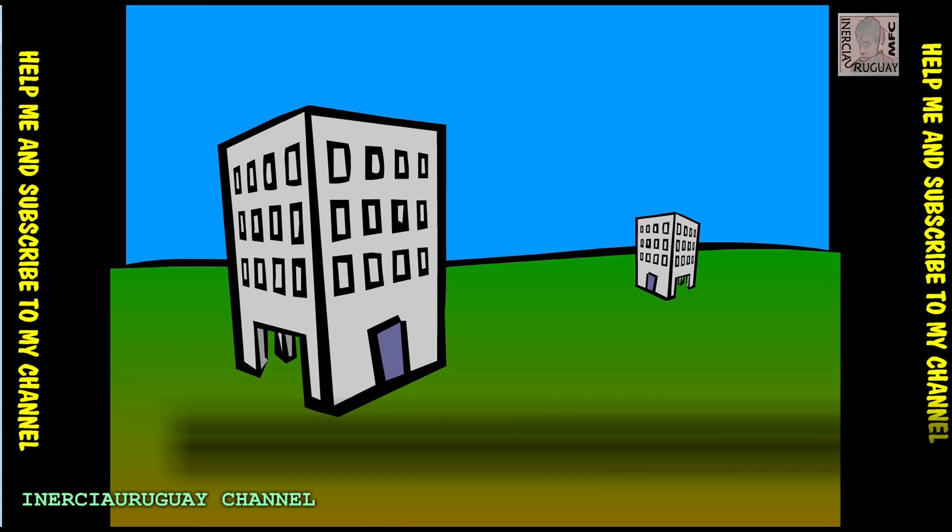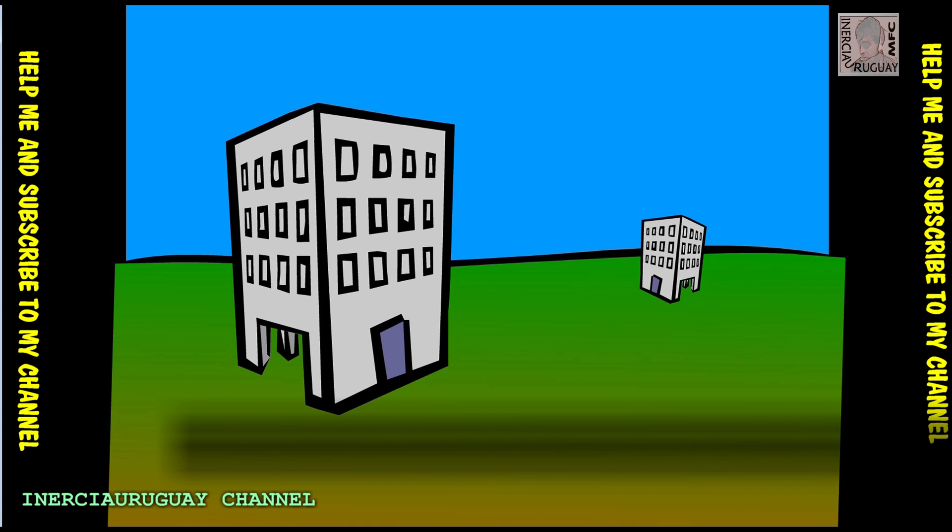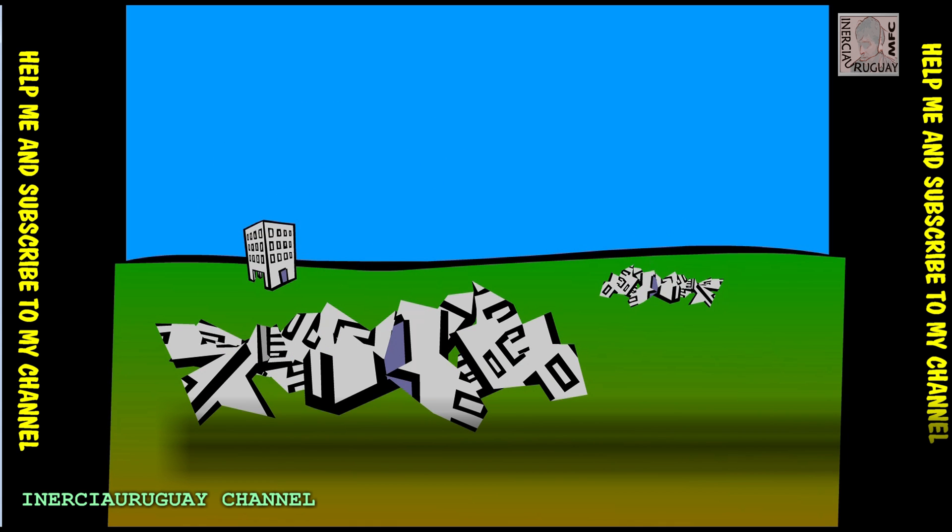If buildings or bridges come tumbling down, a quake can become a killer. In 1556, an earthquake in China killed 830,000 people.